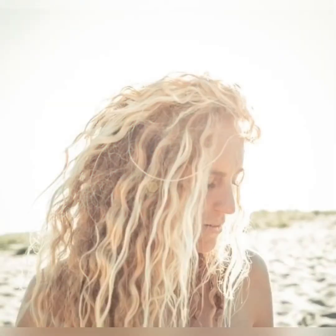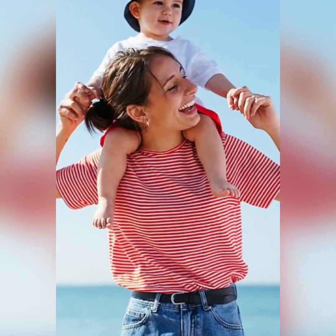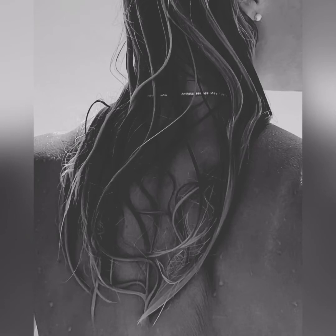You can't avoid hair damage that occurs due to the sun. After all, you can't just stay indoors forever. The sun can make your hair look dull, dry, rough, and discolored, and it makes your hair thin and brittle.